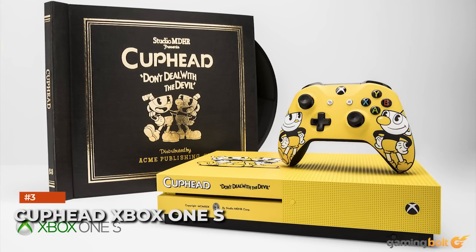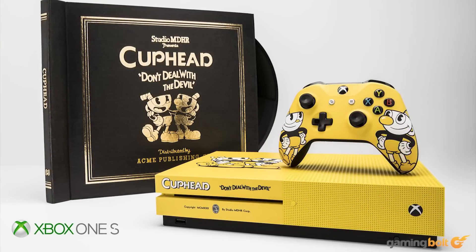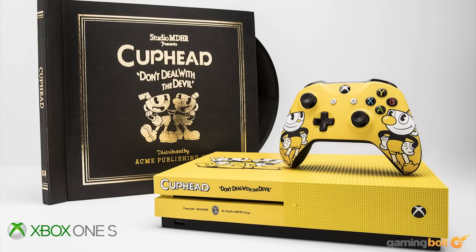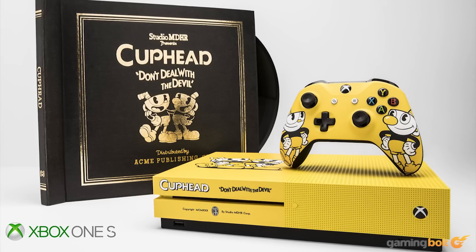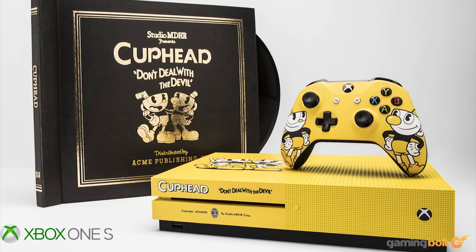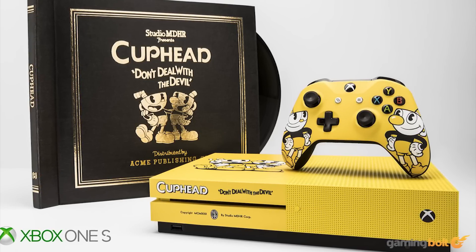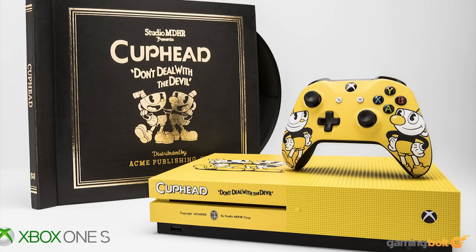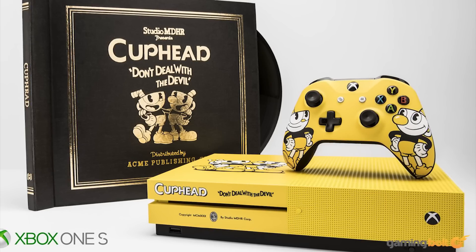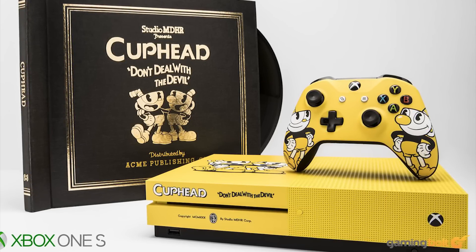Cuphead Xbox One S: The all-yellow aesthetic on a console may not be for everyone, but the Cuphead Xbox One S edition looks particularly nice. It features art of Cuphead and Mugman on the main body and controller, with black shades accentuating the yellow color. Of course, it was beyond the reach of the general public, being given away at an invite-only launch event in 2017, and only four were provided for lucky attendees. Even if you can find one today, it's estimated to cost $3,000 or more.